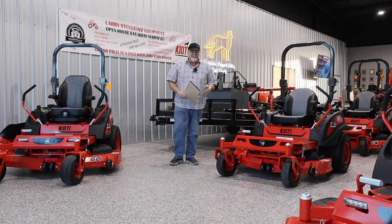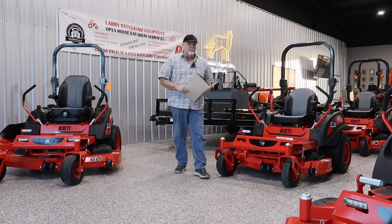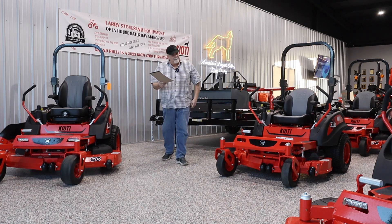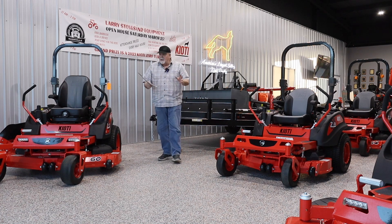It is February 14th and nothing says Happy Valentine's Day like a new zero-turn mower. I think the coolest thing about these, aside from the price and the deal, is the fact that — I'll show you an example.